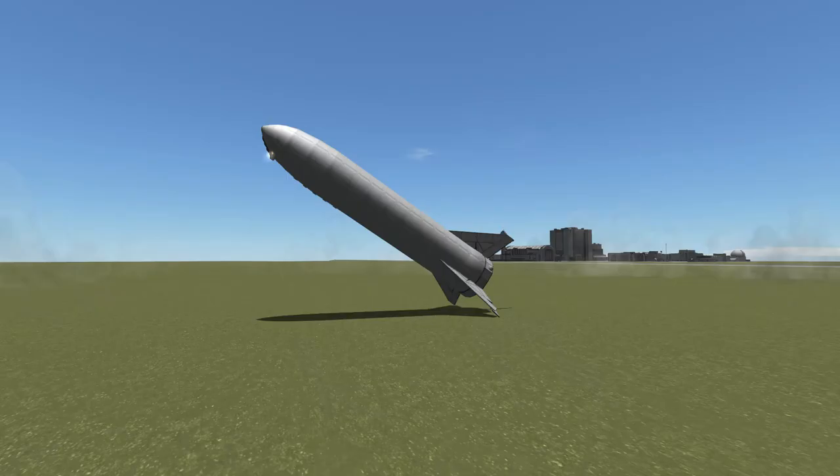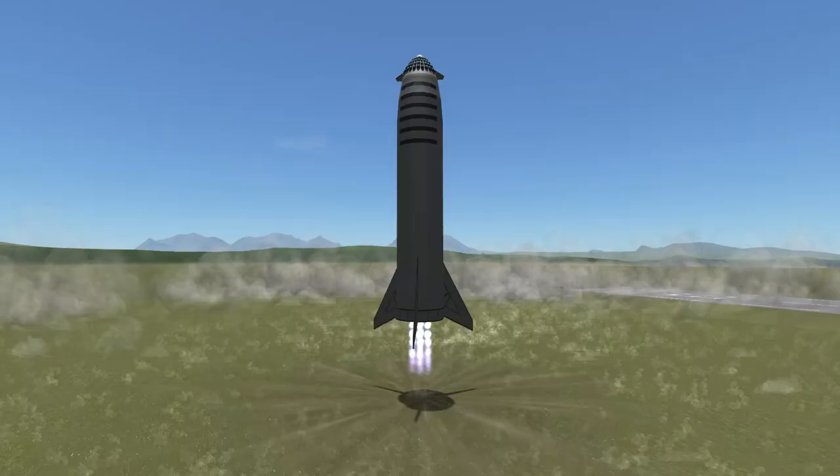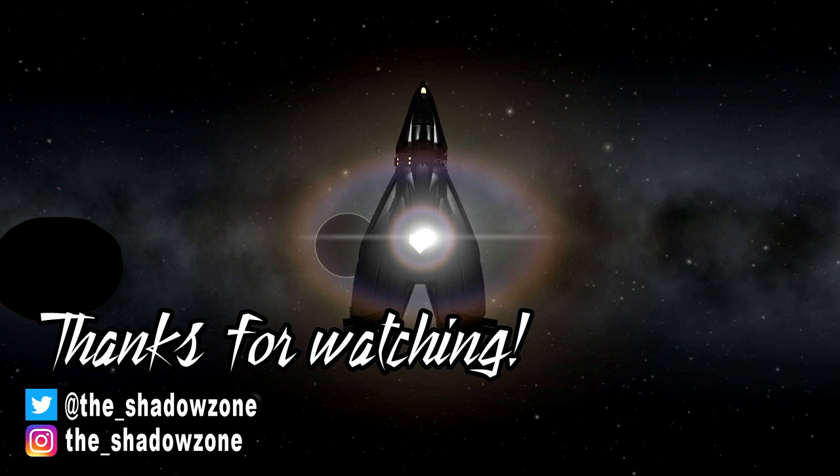Will we see a moon base in our lifetime? Or even humans landing on Mars? I am still hoping for both, and a few more decades on my clock so that I will be able to see it. Until then, I keep on building spaceships and other rocket stuff in Kerbal Space Program. I hope you will continue to be entertained by this. If you are, please like and share this video and subscribe to my channel if you haven't already. Thanks for watching. Goodbye.